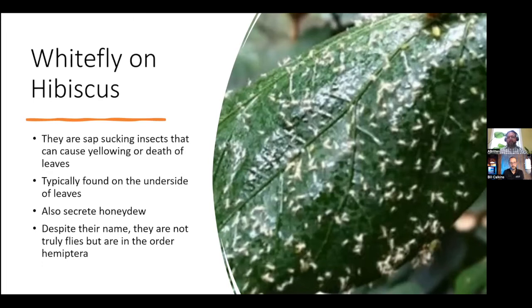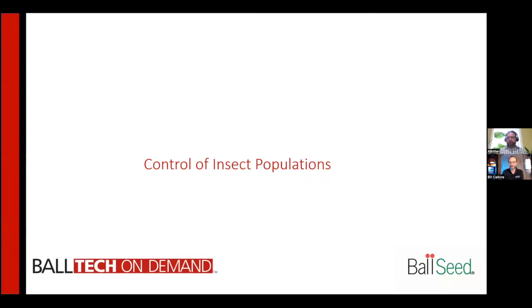Despite their name, whiteflies are not truly flies, but are in the order Hemiptera. Those are some pretty ugly pictures, and I think the advice to look at the underside of the leaves is definitely something that should be taken seriously.